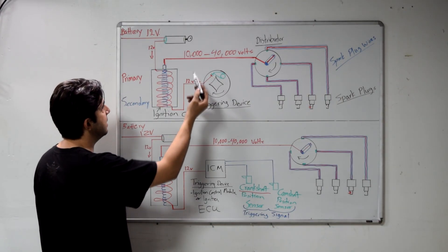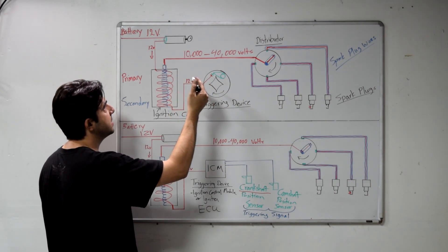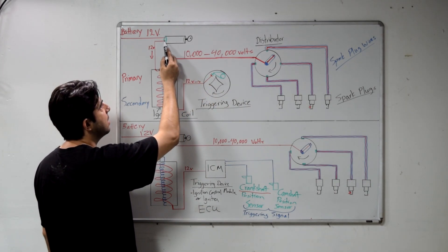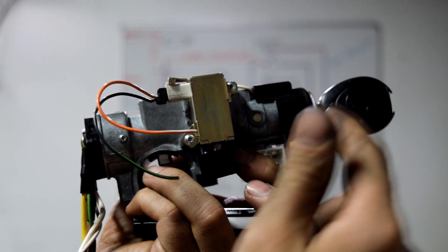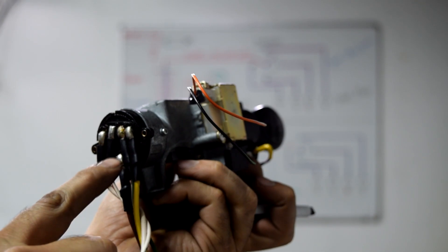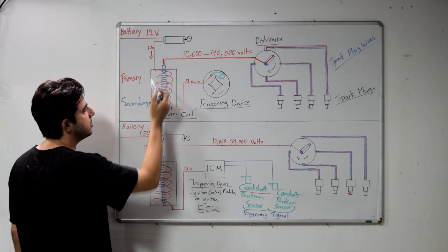Basically your ignition system starts at your ignition lock cylinder and your ignition switch. When you get in the car and turn the key to the on position, you're going to get 12 volts coming out of your ignition switch. You get in your car, turn the key, and then you get 12 volts coming out of one of these wires at the end of your ignition switch. And from there, the 12 volts goes to your ignition coil.